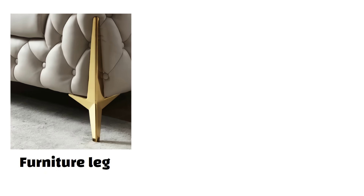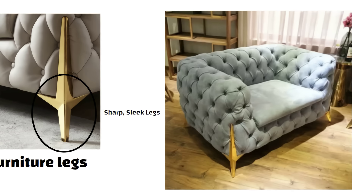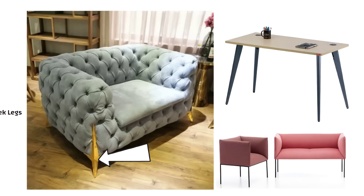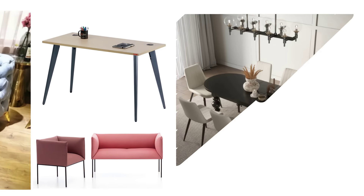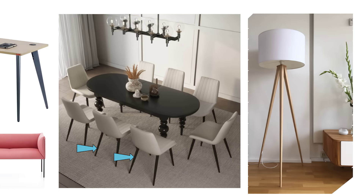Another thing to pay attention to is your furniture legs. Right now, one of the biggest trends is sharp, sleek legs. Whether it is your sofa, dining table or even a lamp, furniture with sharp or slim legs instantly adds a premium look to your home. So if you want your interiors to feel modern and rich, make sure to choose your furniture with stylish sharp legs. It's a small detail but it makes a big difference in how luxurious your space feels.